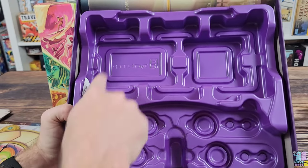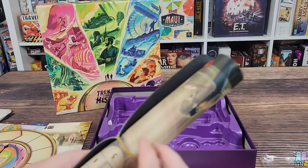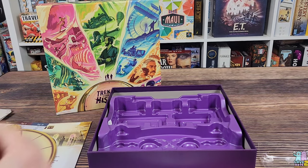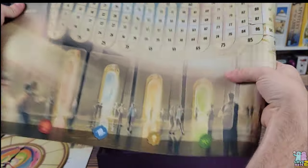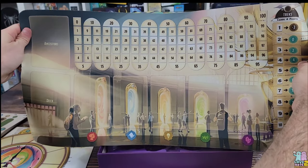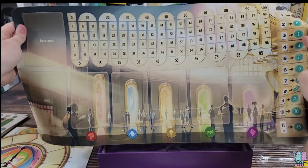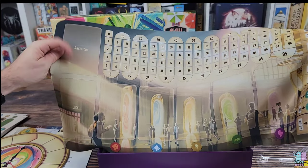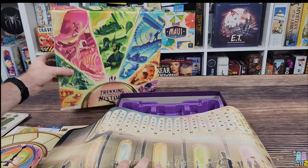The insert allows storage for the other components in the bottom. Lastly, we have the game board, which is a neoprene mat — a fantastic component. They did not spare any expense with this. The artwork on the mat is really pretty. There's a score track at the top, trek paths along the side, and dedicated spaces for cards of different colors, ancestors, and the card deck.